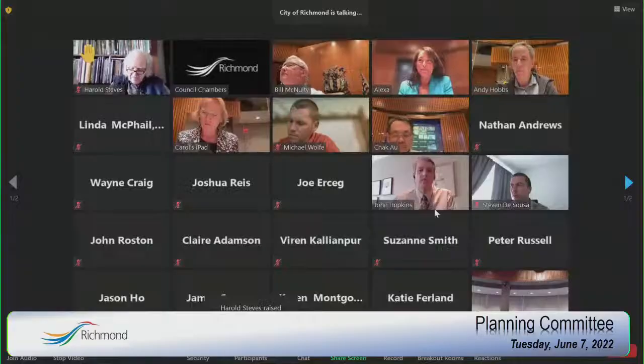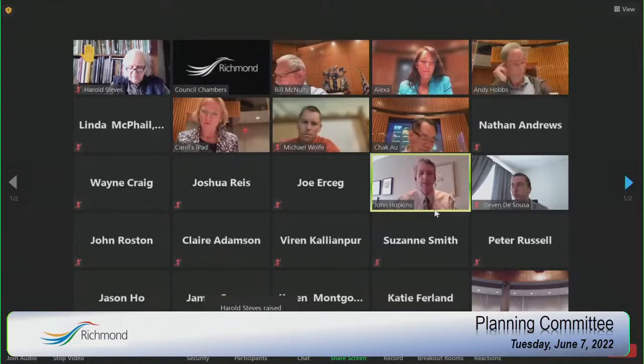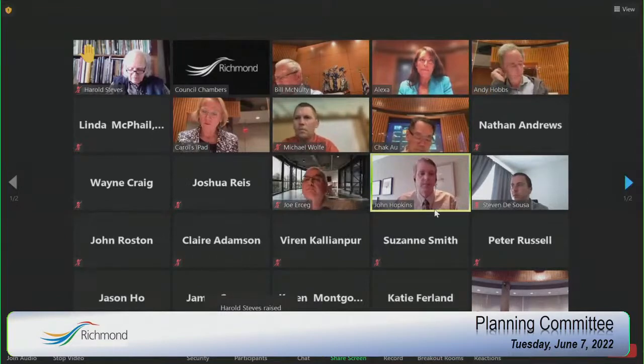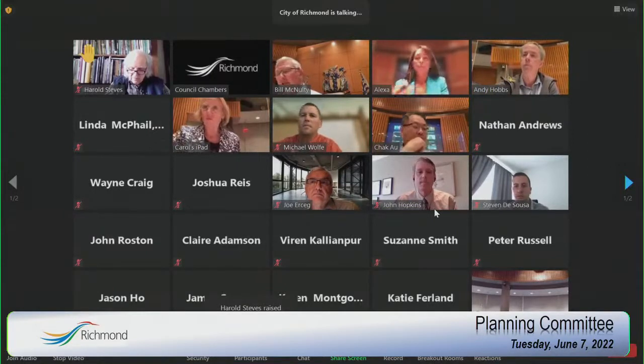The next item is our Farm First Strategy, and the staff recommendation is to be received for information. Mr. Hopkins, you're going to walk us through this — thank you for the document and I'm sure there'll be some questions. Thank you, Mr. Chair — we actually have nothing further to add to the report, but staff are here to answer any questions.